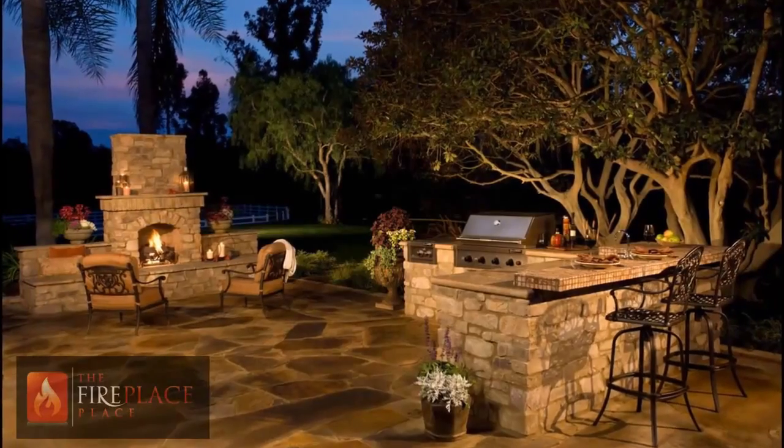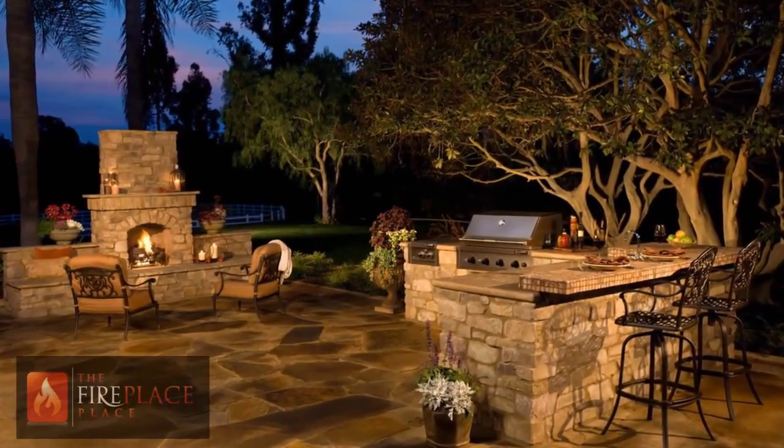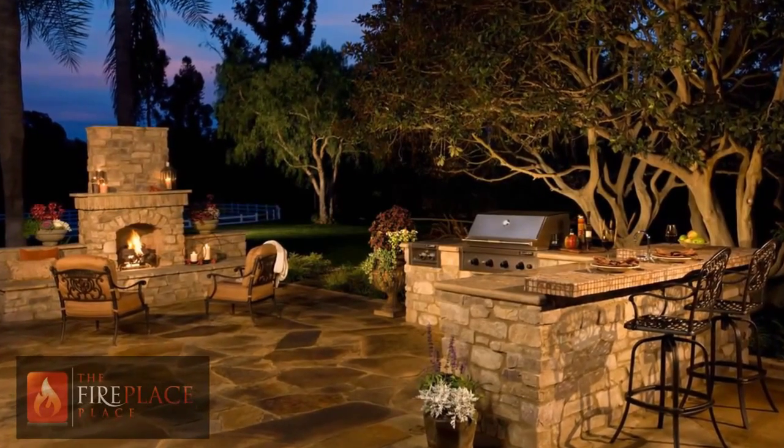Hi, I'm Devlin Pierce with The Fireplace Place. I'd like to talk briefly with you about outdoor fireplaces. If you're looking to put an outdoor fireplace in your home, man do we have options you're going to love. Along with outdoor kitchens, outdoor fireplaces have grown in popularity since the crash of 2008.